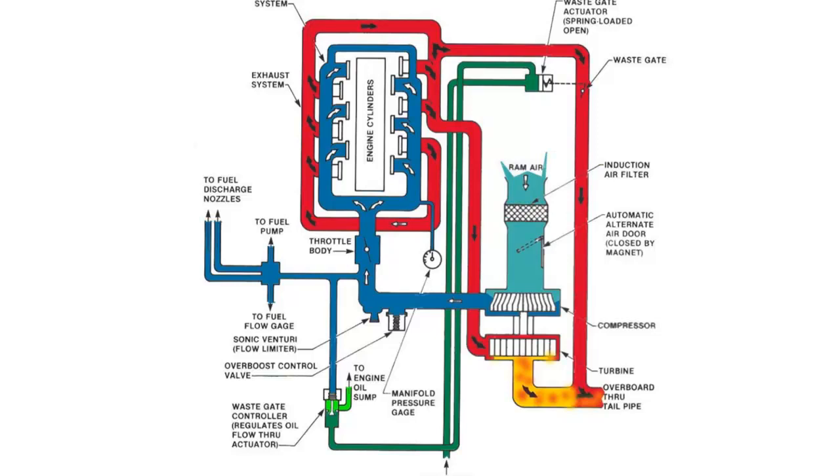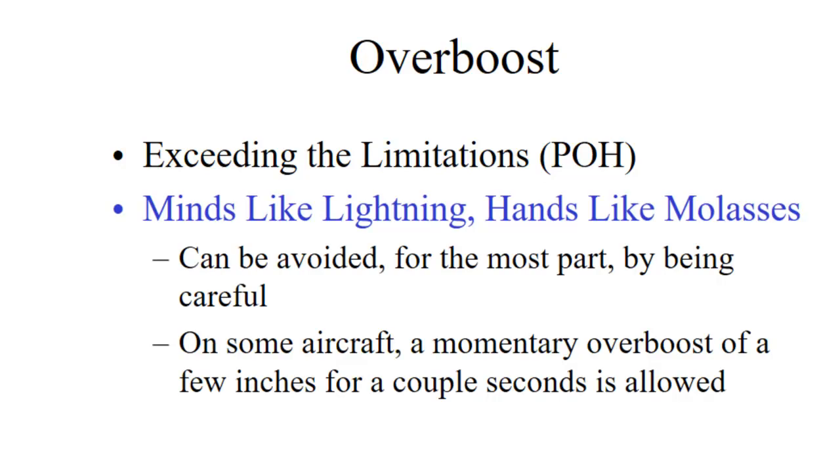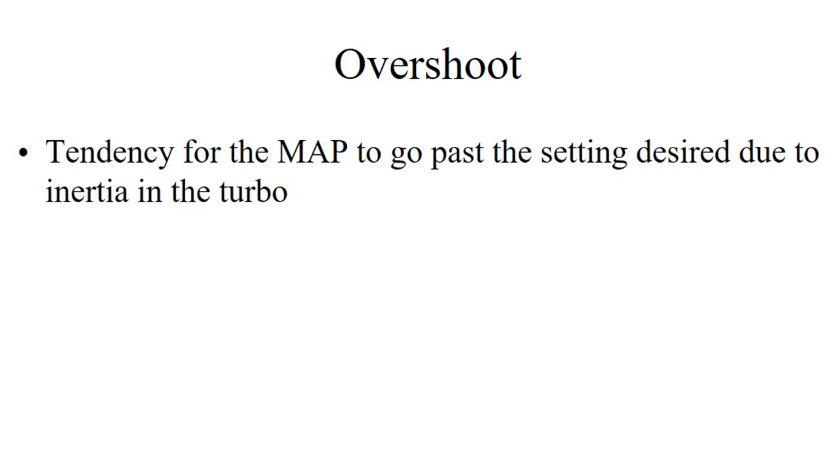Waste gates do tend to get stuck from time to time, and you'll know that because you'll have difficulty keeping the manifold pressure where you want it. One sign is overboost, where the manifold pressure exceeds the limitations in the POH. A good way to avoid that with a healthy system is to make your power adjustments slowly and smoothly and avoid quick, sudden power changes. If you're still getting overboost after doing that, it's a sign that your waste gate or waste gate controller is malfunctioning.